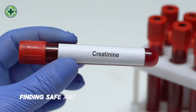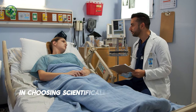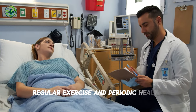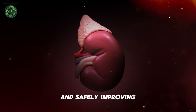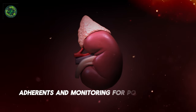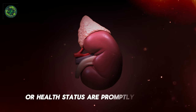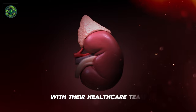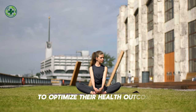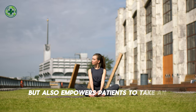Finding safe and effective methods to lower creatinine levels is of utmost importance, and patients need to be guided by healthcare professionals in choosing scientifically proven treatment methods. Maintaining a healthy lifestyle — including a balanced diet, regular exercise, and periodic health checkups — are essential factors in naturally and safely improving kidney function and reducing creatinine levels. Patients should also be educated on the importance of medication adherence and monitoring for potential side effects. By fostering a collaborative relationship with their healthcare team, patients can better understand their condition and take an active role in managing their health.